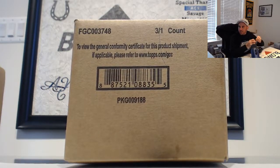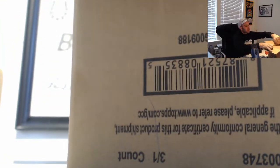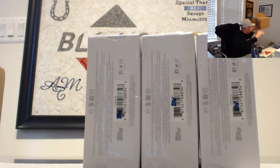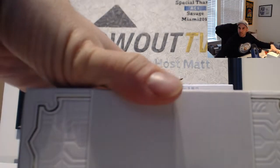It's hit draft time — full case Definitive Baseball. You guys all join in, see what we got. Hit us with a loaded case!